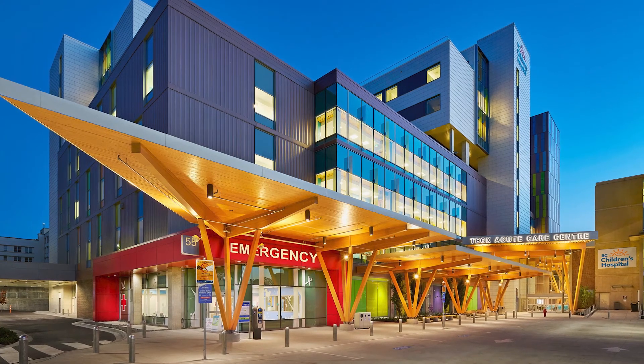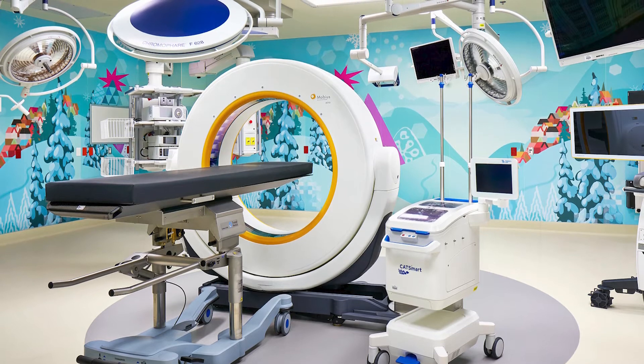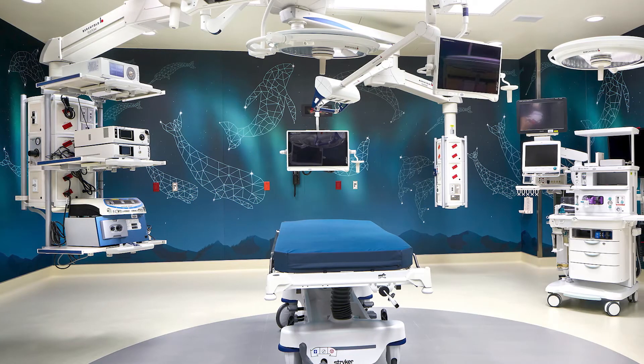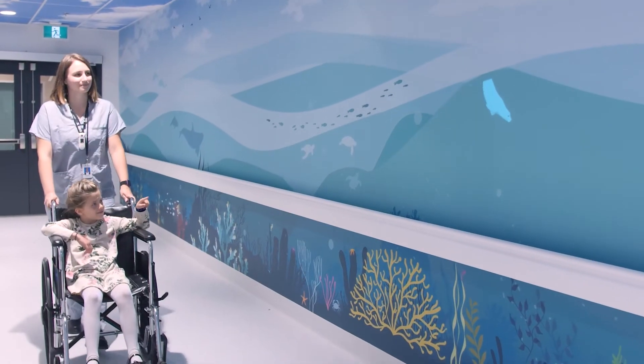Sunny Hill Health Center at BC Children's Hospital chose Acrovyn by Design Wall Protection for their new Tech Acute Care Center. The hospital envisioned one of the areas to be marine-themed, but with a bit of a twist.